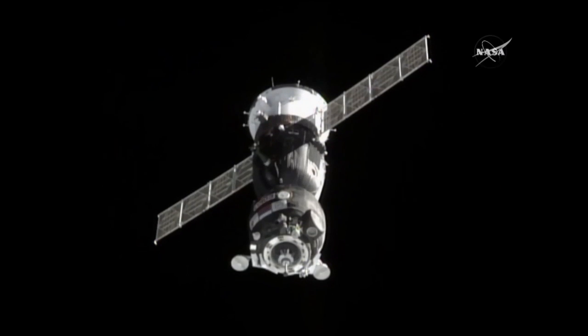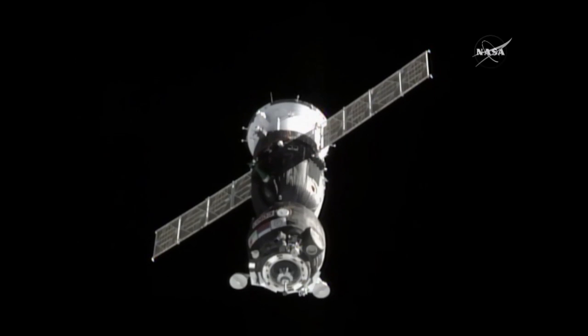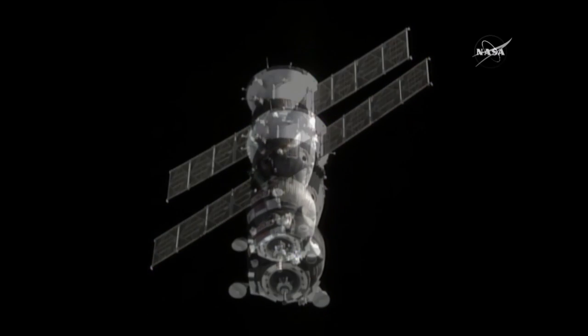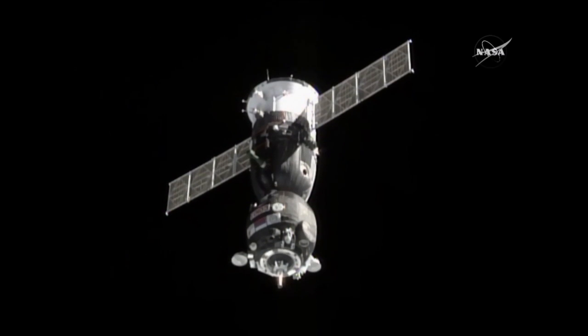Less than 60 meters to go, closing in at just under two-tenths of a meter per second, just a little over 30 meters away from this docking port, the Soyuz closing in.